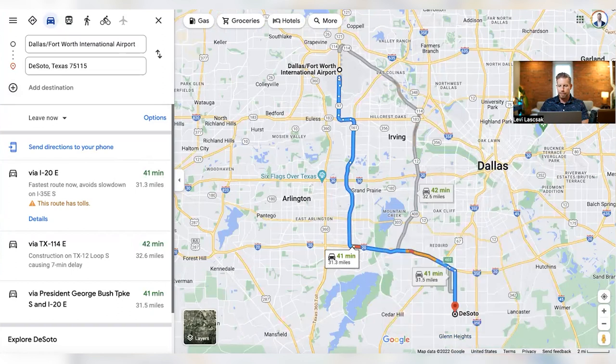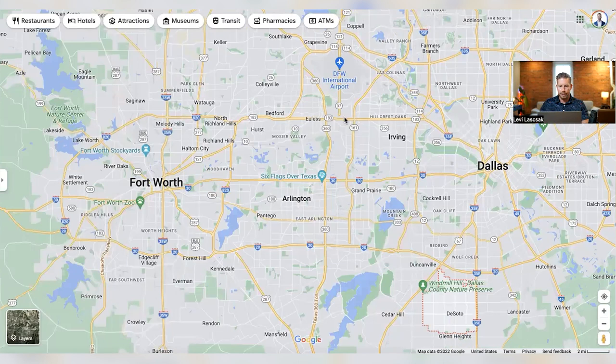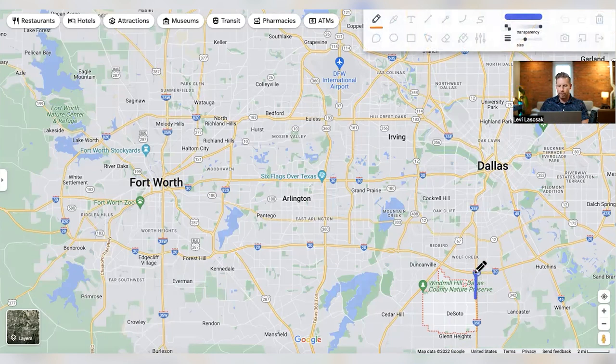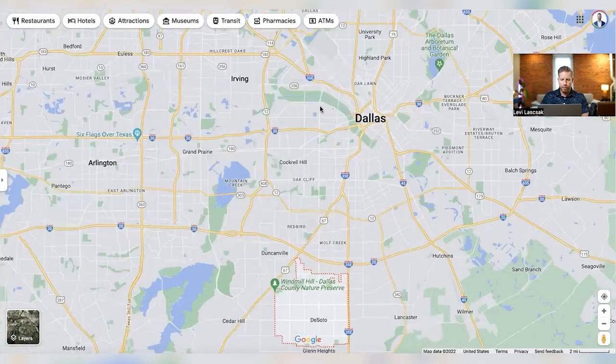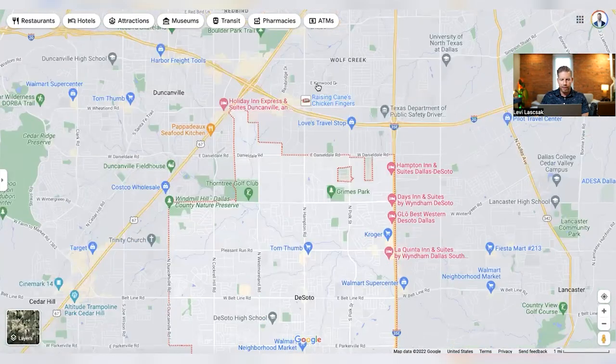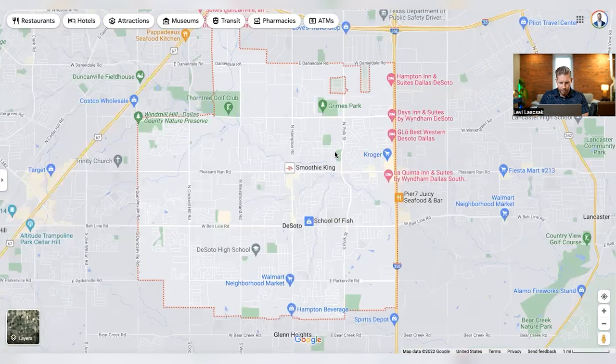You can come up and hit I-20, which will take you over to 161 or 360 — either one of those will get you into the south entrance of DFW airport. Overall, when you come down here into DeSoto, there's not a lot happening — nothing wrong with it, but just not a lot happening. You can tell that by looking at the map — the yellow spots are the main commercial areas, and there's just not a lot going on.